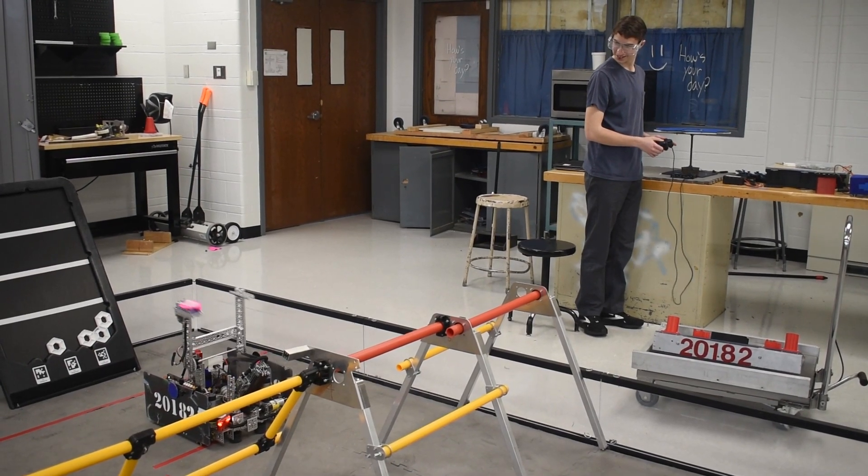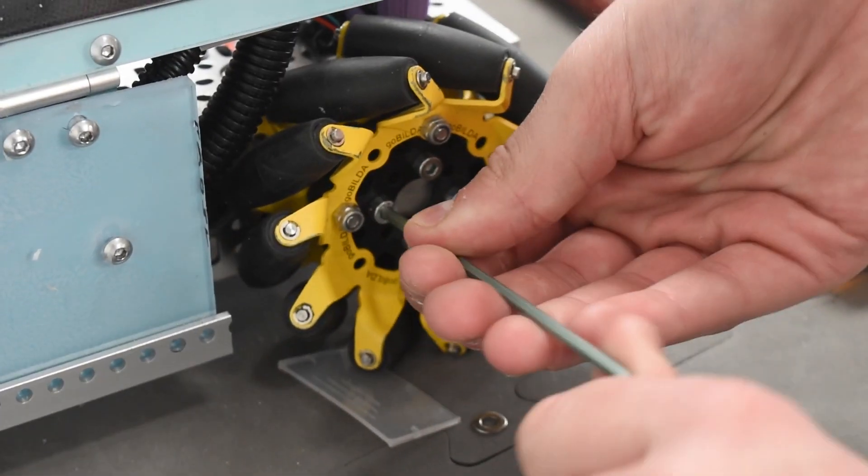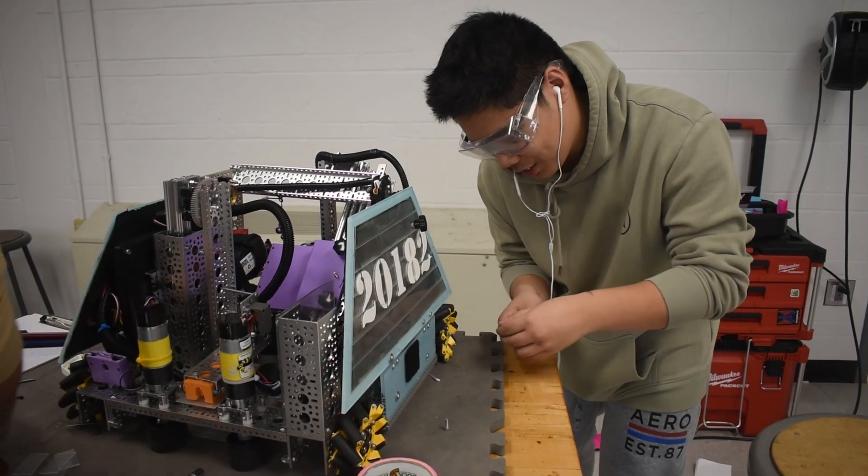We use trigonometry to figure out angles of working parts, we use calculus for coding our robot path, and algebra is almost used daily.